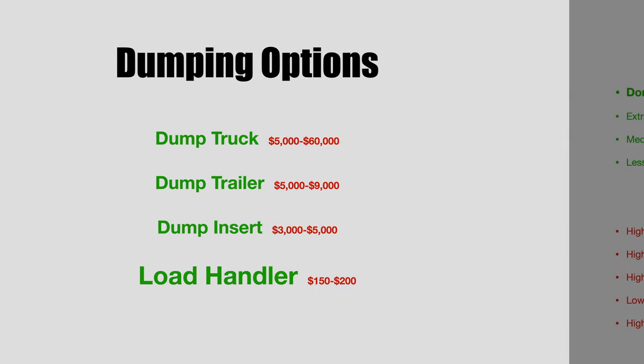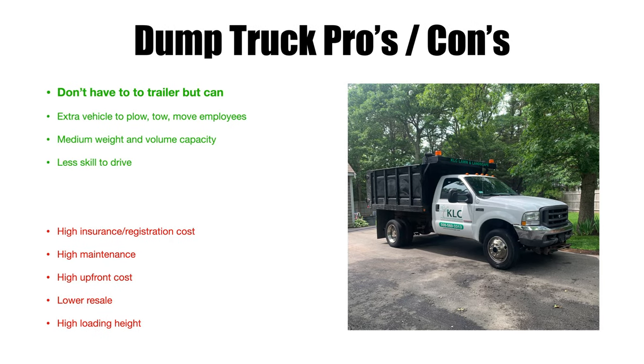Dump truck pros and cons — starting with the pros. You don't have to tow a trailer. With a dump truck you can also pull a trailer for equipment — another dump trailer, a leaf vacuum, a wood chipper, or whatever you need to pull. Whereas if you have a dump trailer, you can't pull a trailer with a trailer, obviously. So that's a plus for the dump truck.